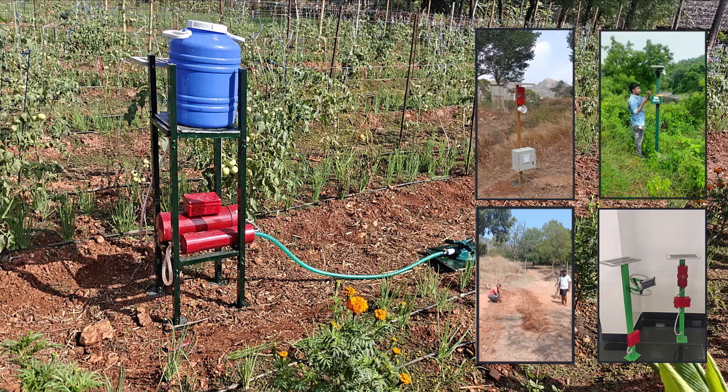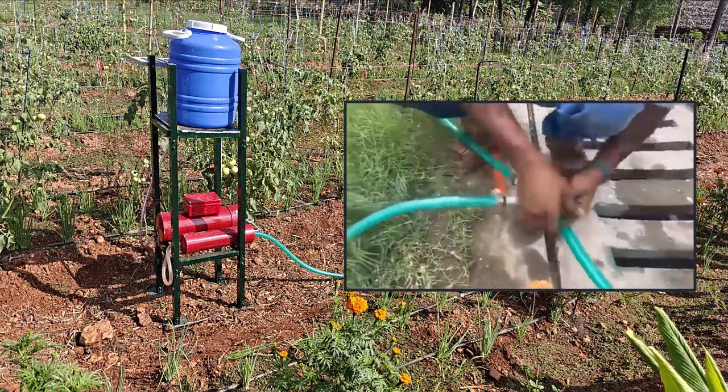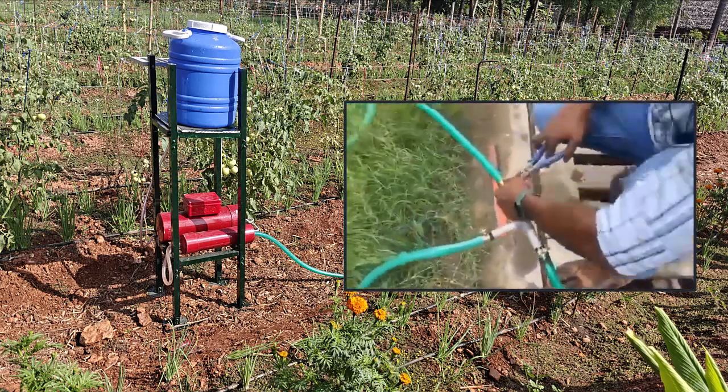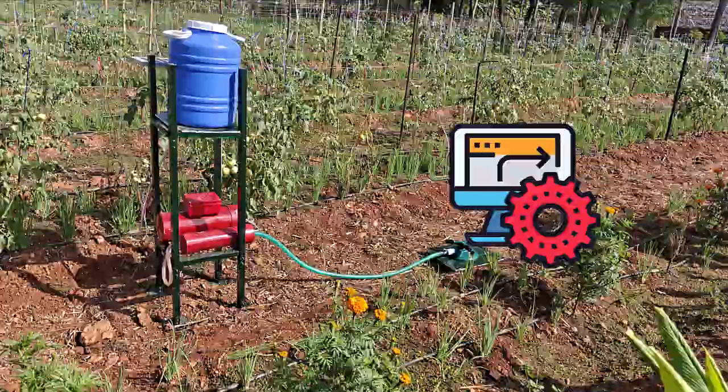The prototype is also being improved to enable direct incorporation into existing irrigation pipe connections in a simple plug-and-play manner. This will ensure that human intervention is avoided, and the MCWS will be triggered automatically upon detection of animals.